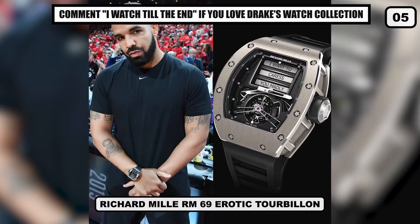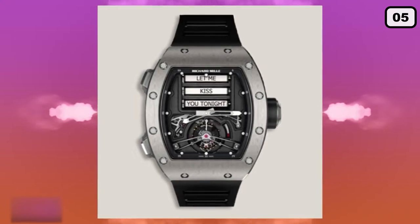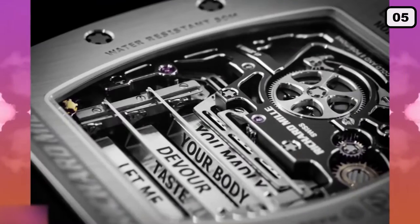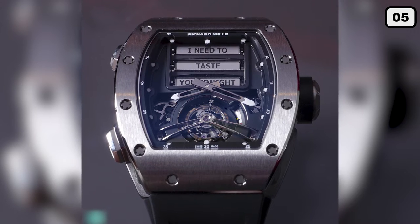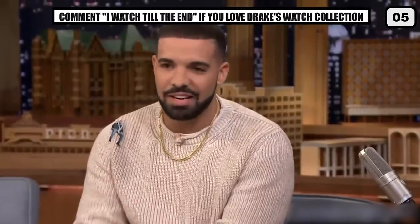Number 5: Richard Mille RM69 Erotic Tourbillon. Where would you find such a timepiece that could make your flirt game as flawless as Drake? The answer is in Drake's watch collection itself. In his long list of accessories, Drake has acquired one of the most unique watches we've ever come across. Featuring sexual slang in the name, this watch cost Drake around $750,000. It has three multifaceted rollers that can be customized to create an intimate pickup line — something that only Drake would love to own and do effortlessly.